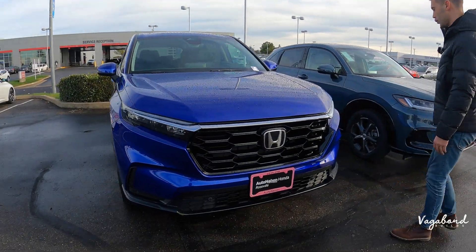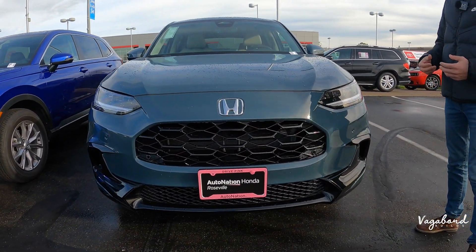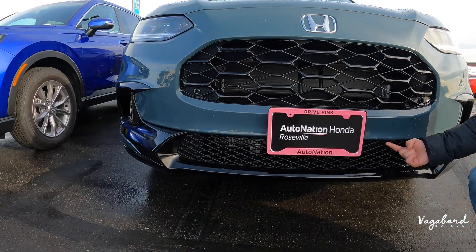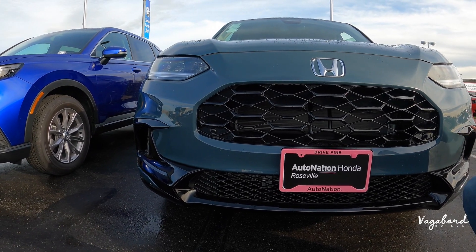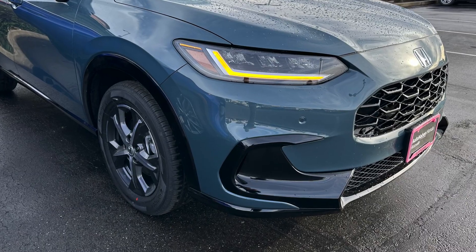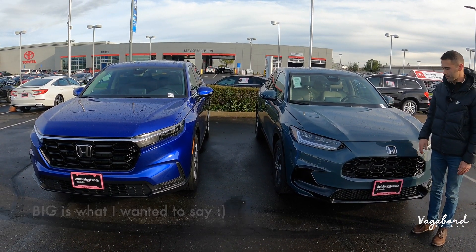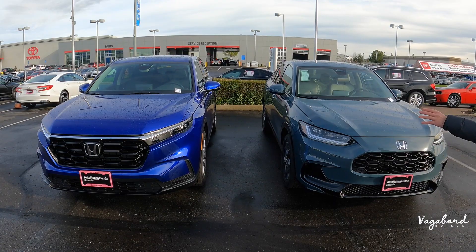Coming over to the HR-V, being the EXL package, you're going to see slight differences: black gloss trim on that upper grille, black gloss on that lower lip with matte black plastic on the lower grille itself. Bumper sensors are integrated with black gloss bezels. Where the fog lights would go, you kind of have a vent for airflow over to that tire. Honda is not as prominent on the HR-V as it is on the CR-V. Pay attention to the hoods — a little bit more wide on the CR-V, which has a grander look from the front.